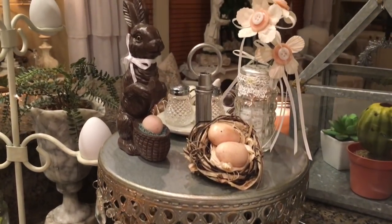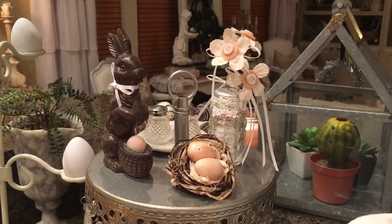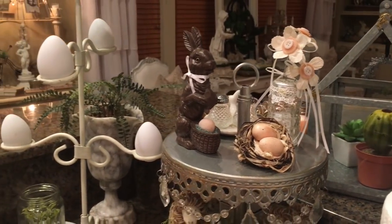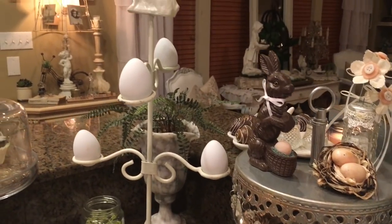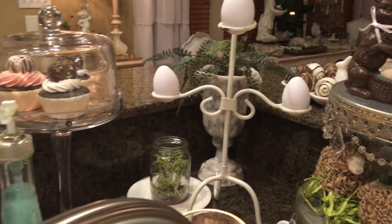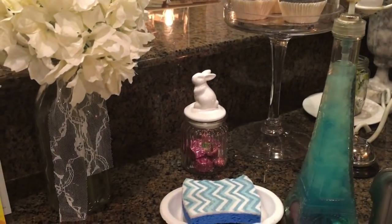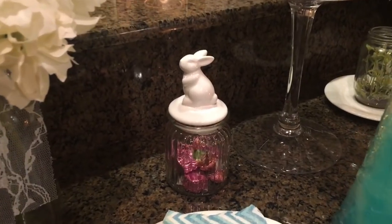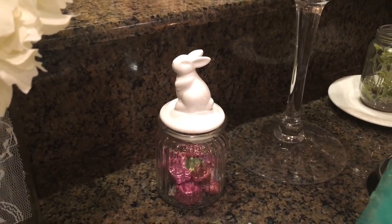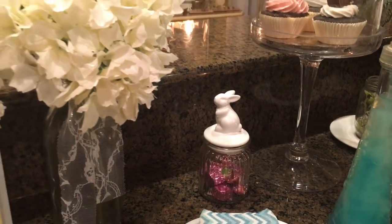My little faux chocolate bunny holding the egg in the basket with a little nest beside it, and my little eggs here on my little bunny stand. Coming over here, I got this after my haul video too — that was from Walmart in the spring section this year — with a little candy jar that I put some candy inside for Easter.